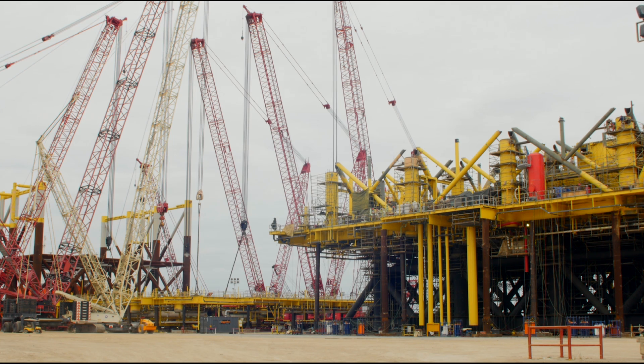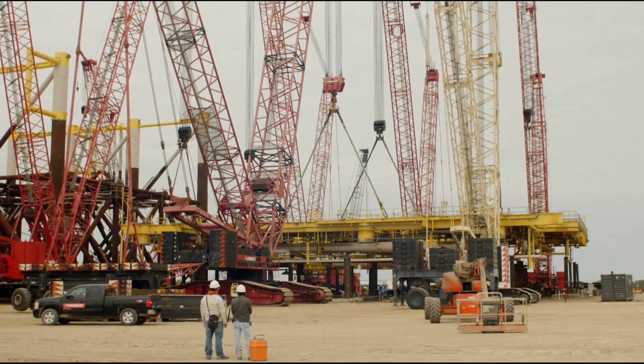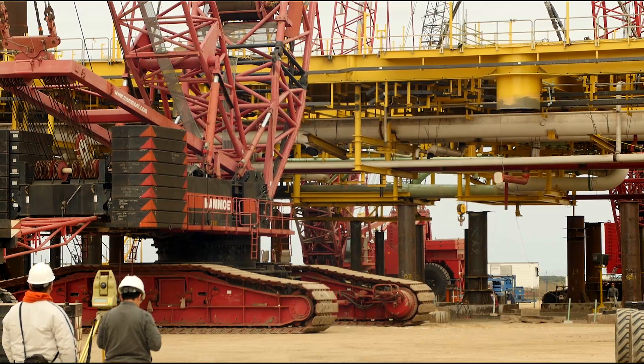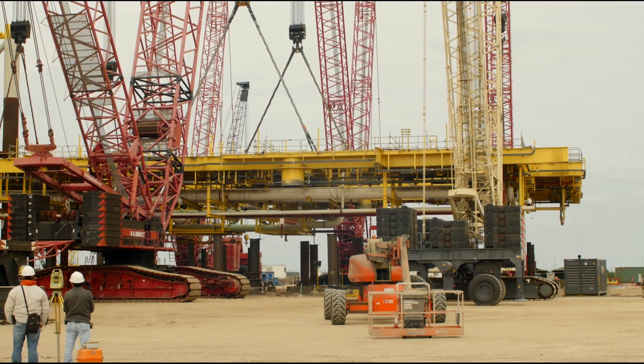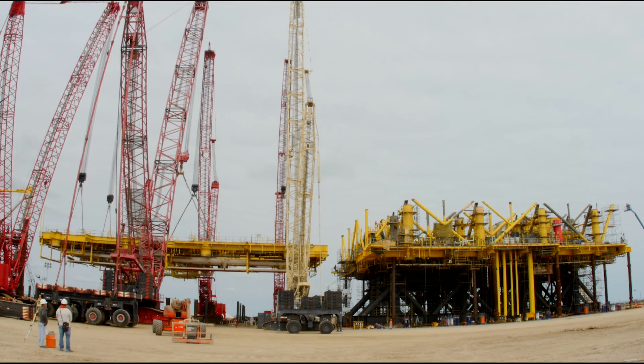The challenge we have for this lift is that we need to synchronize six cranes and six operators, and the entire equipment should move at the same speed and lift everything at the same time.